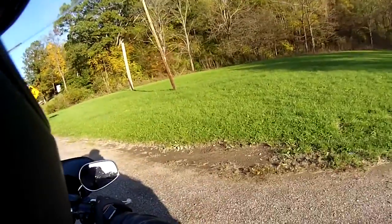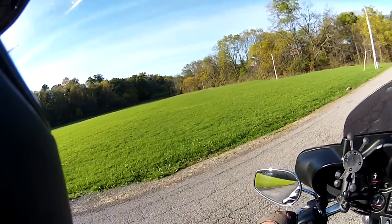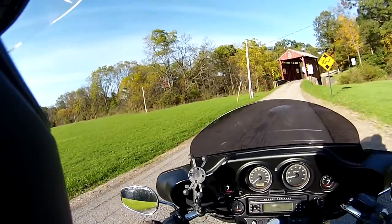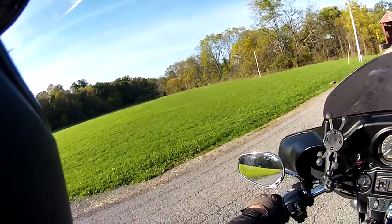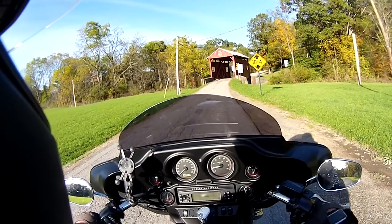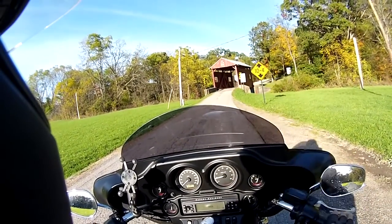And in this field right here — to my left and to my right — they have a festival every year where they have all kinds of stuff: a lot of food, a lot of crafts. They call them the covered bridge festivals. They're pretty neat. But there it is — the covered bridge.